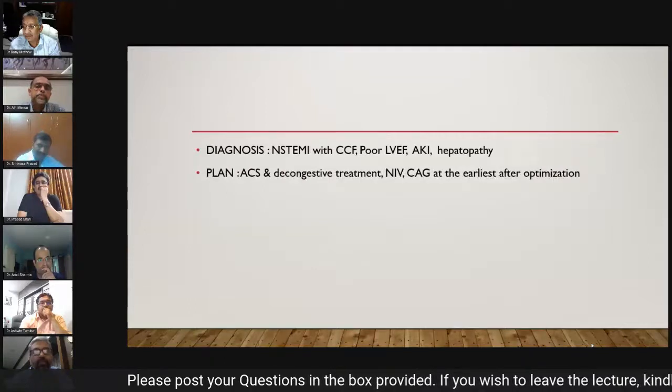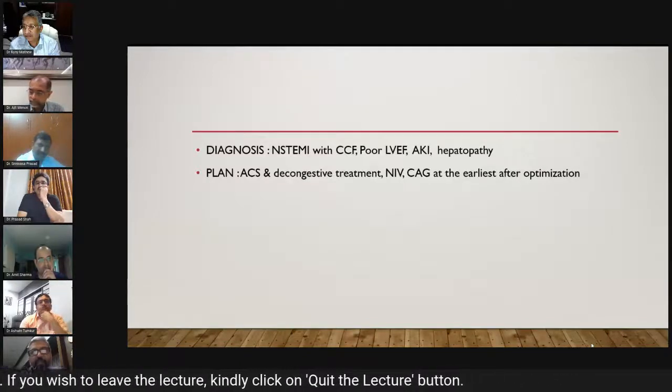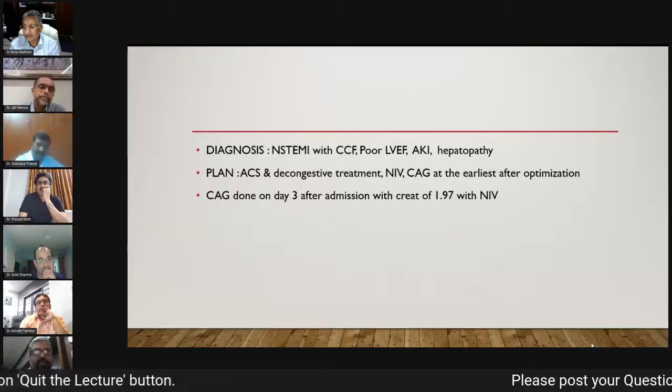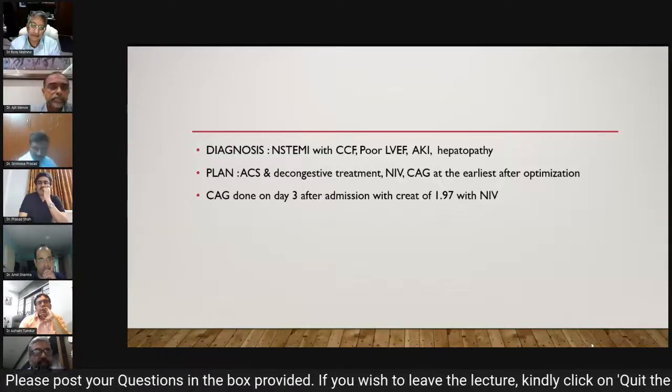The plan was to treat on ACS lines, decongest him with NIV, and perform coronary angiography at the earliest after optimization in consultation with nephrology. CAG was done on day three of admission with creatinine of 1.97, with NIV ongoing.